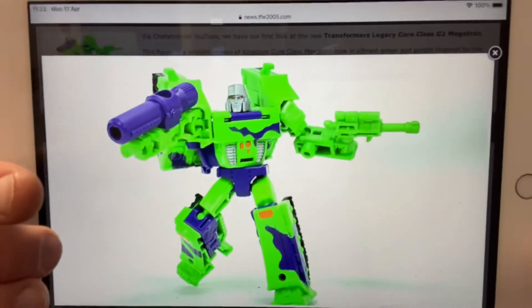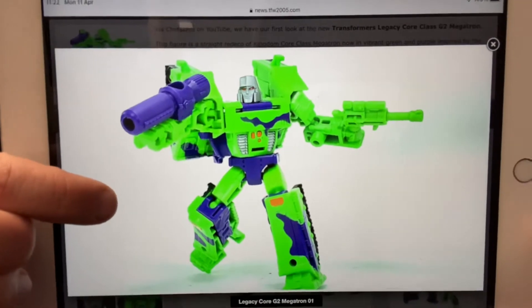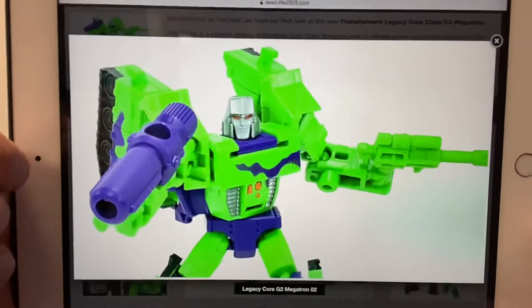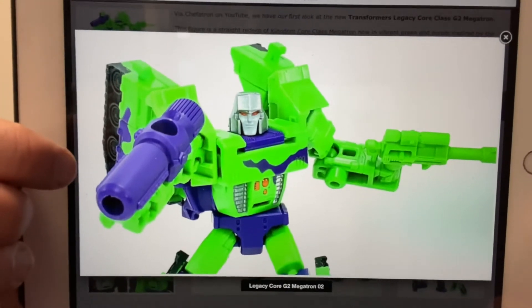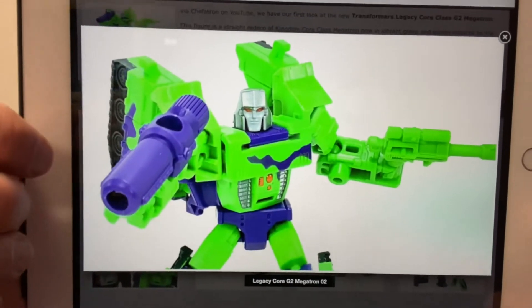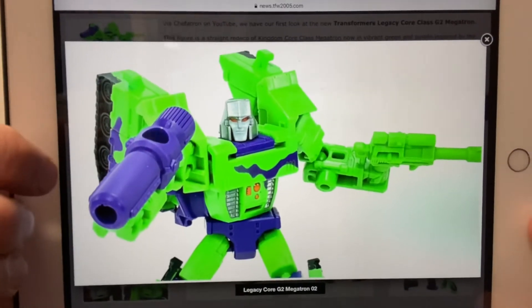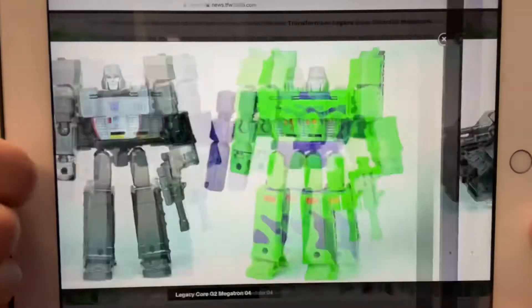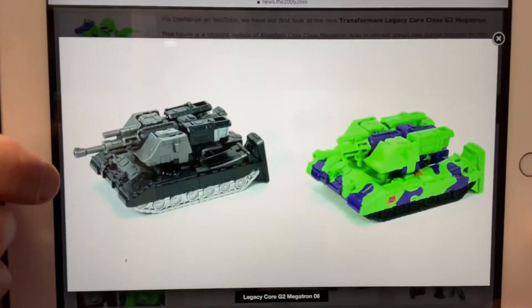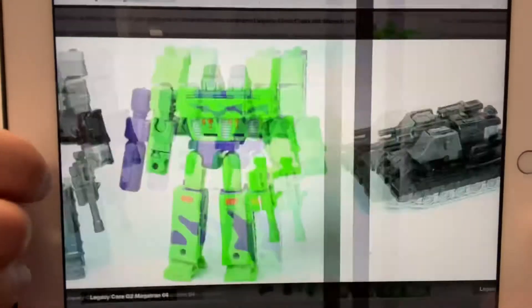This is of course G2 Megatron — this is the core class mold. We've heard rumors this was coming and this basically looks like official images. I think it looks really good. I'm a big fan of the voyager class use of this color scheme. The only negative I'll say is the gun on his right hand is green — it only really makes a difference when he's in tank mode. It would have been way better if it was purple, but otherwise I'm really liking the look of this guy.